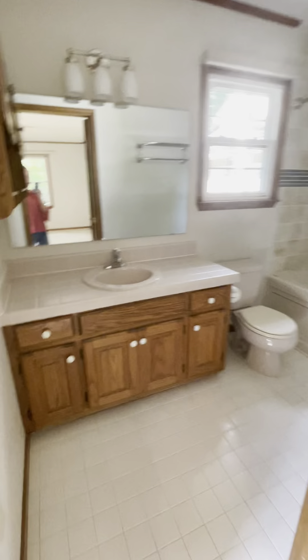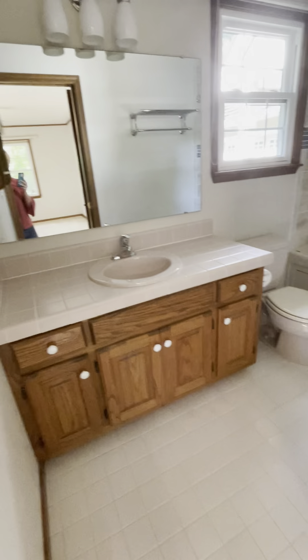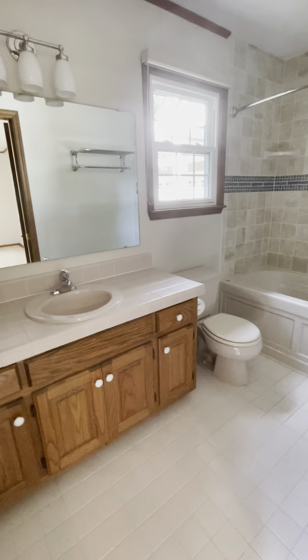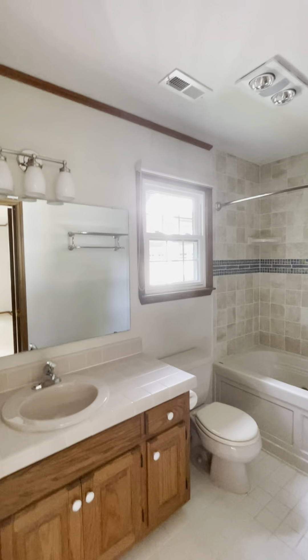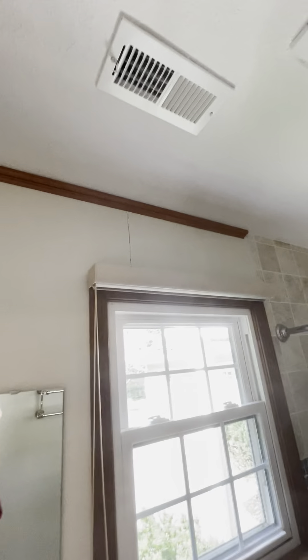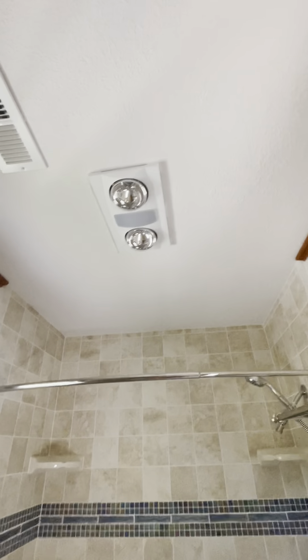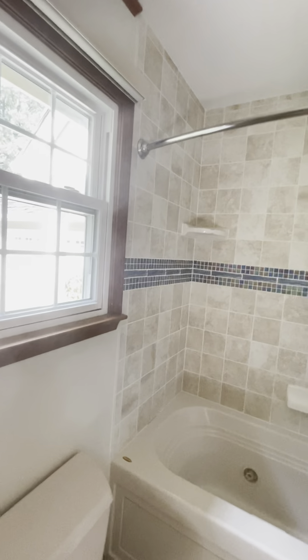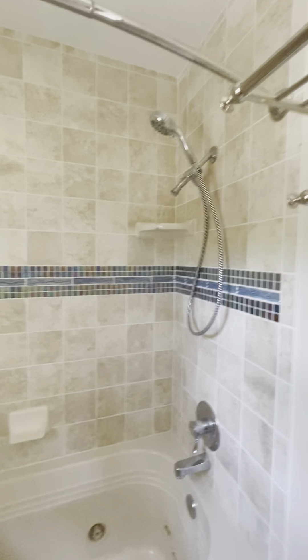The master bath has ceramic tile flooring and countertop with just one sink. There is a crack above this window, and heat lamps in the ceiling. There is also a tiled, jetted master tub.